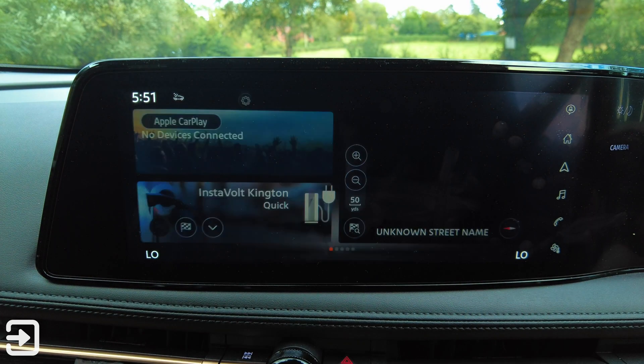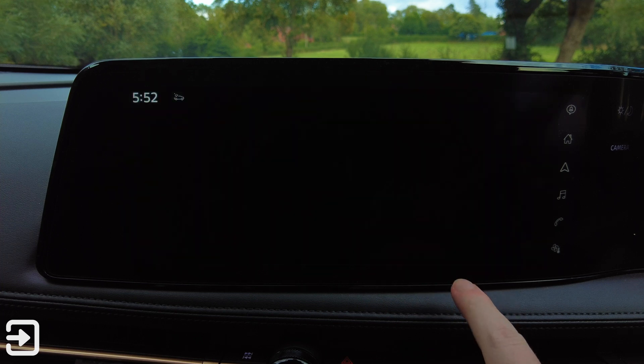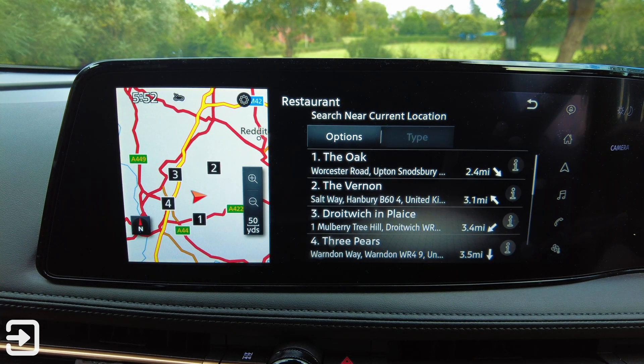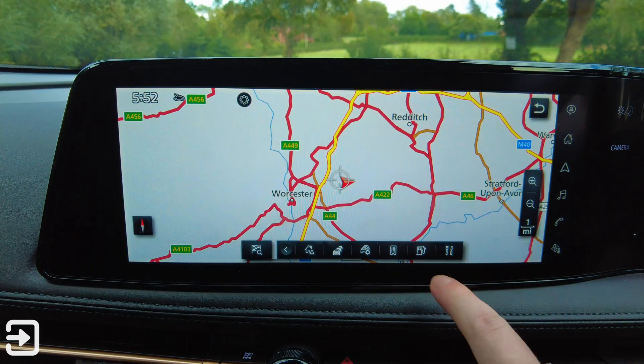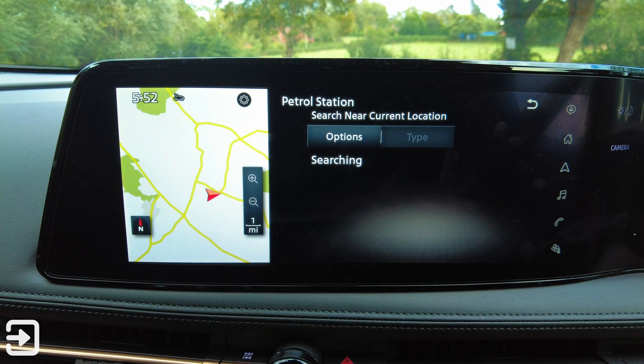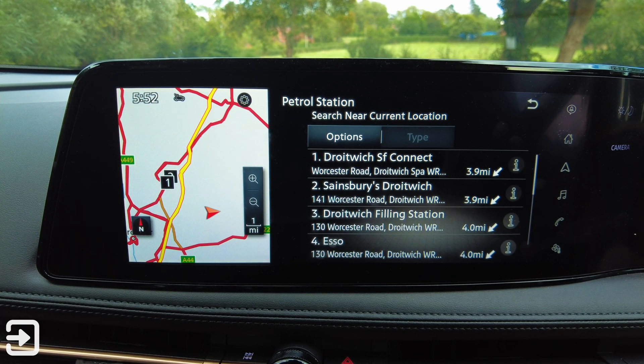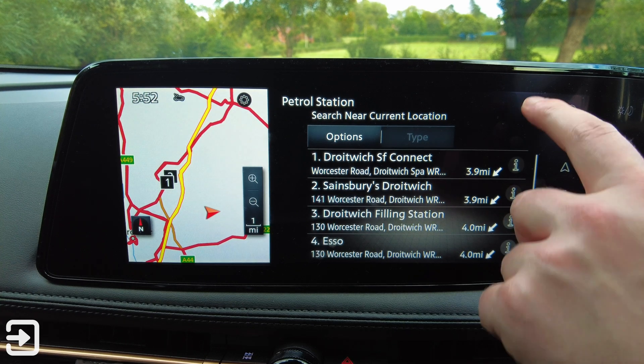We've got a map as well. We have got some restaurant items down here — we've got where the nearest pubs are, which is quite cool. We've got where the nearest fuel stations are — that is petrol stations, which is a bit odd. I would have thought this map system would have told me where the nearest EV stations are, but oh well.